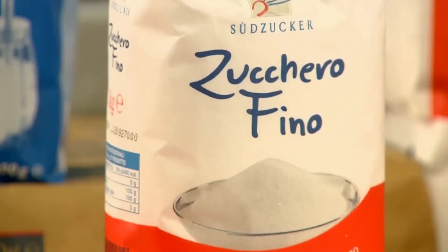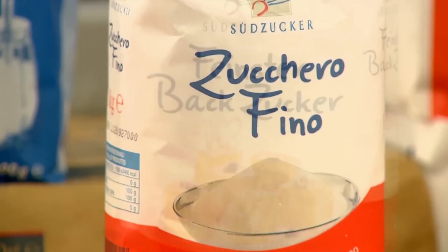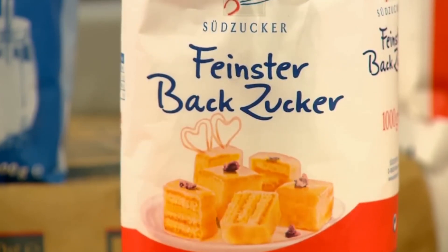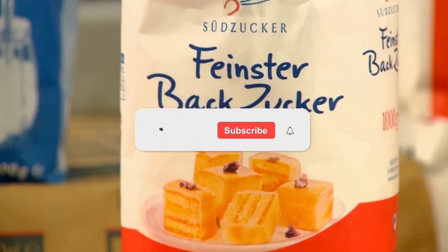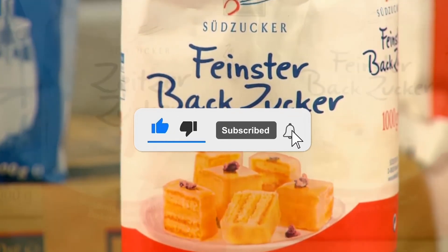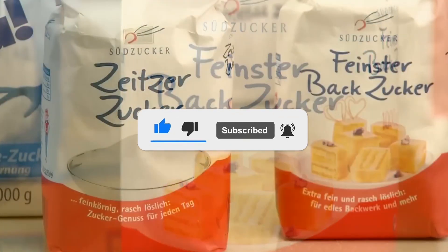From the ancient methods of pressing and boiling cane juice in open pans to today's highly automated factories processing thousands of tons daily, sugar production has evolved dramatically. Yet the basic principles remain the same: extract the sweet juice from the plant, purify it, and crystallize it into the familiar product we use every day. Thank you for tuning in — if you have suggestions for our next video, feel free to share them in the comments below.